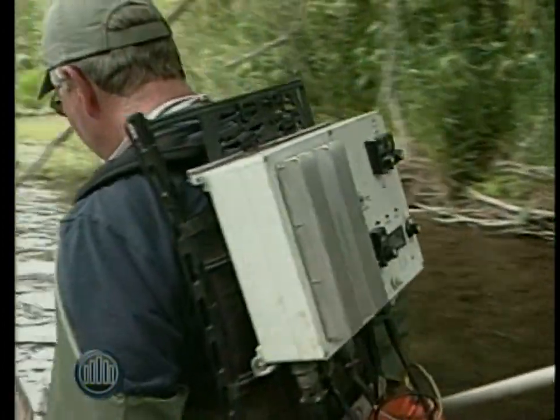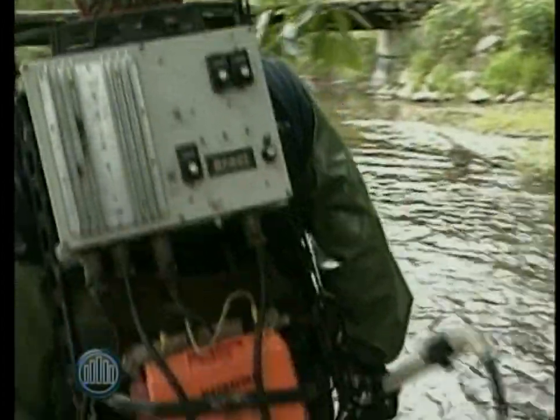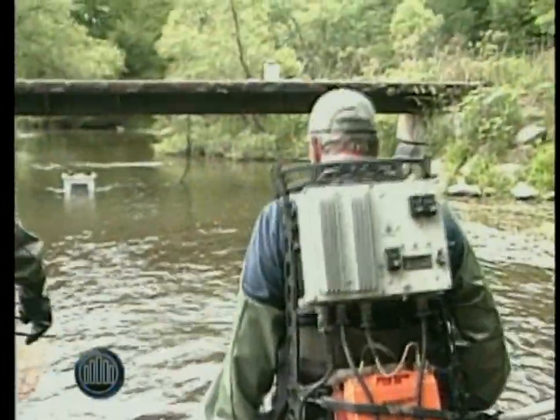The purpose of doing this is just to know what we've got in our streams. This is probably the most effective and least damaging way to go out and find what fish species we've got, and where.